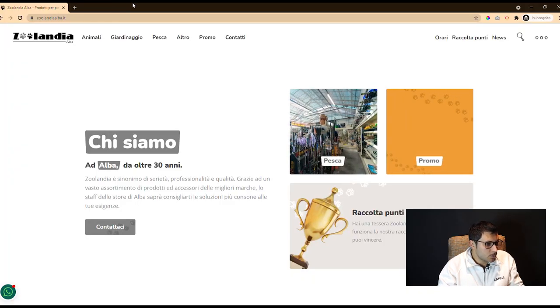Hi guys, I'm Luca and I'm in Tudolanga Studios. I present you a work of web design — a personalized web design.